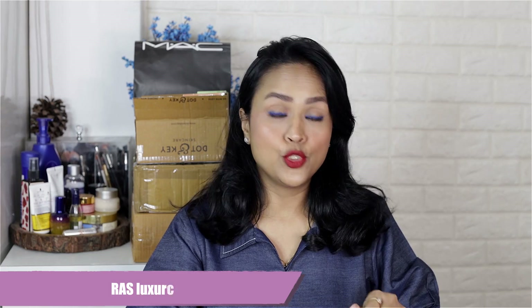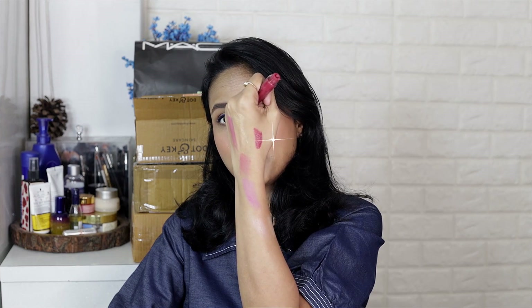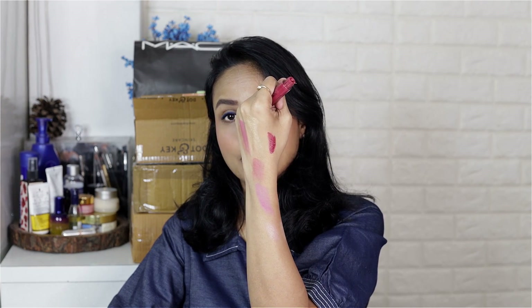Next I have a few products from RAS — their tinted liquid lip balms. I already have one shade from them and I really like it. They have written affirmations on the boxes — they've named their shades as affirmations, which I really like. The first shade is 'I Am Abundant' and it's almost like a pinky berry color. You can use these on your lips as well as your cheeks, and they're made from Ayurvedic formulations, so I'm sure they'll feel very luxe and comfortable.